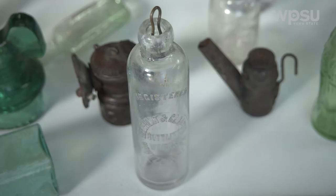The thing that I like to find the most is the Hodgerson soda bottle. It's my favorite bottle to find.